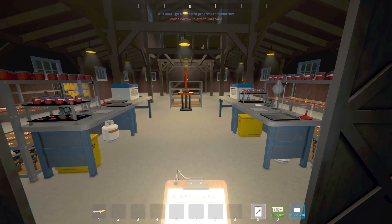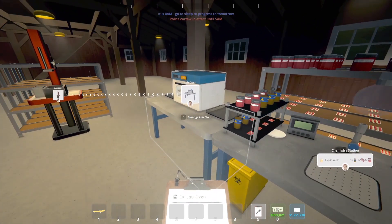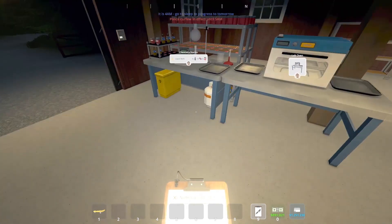So let's head down to the barn floor, and I will run you through today's experiment. This is what we are working with today, ladies and gentlemen. Let's head on inside. You'll notice we have two chemistry stations, we have two lab ovens, and we have one brick press. That's it. It's going to be a nice, simple, straightforward experiment.